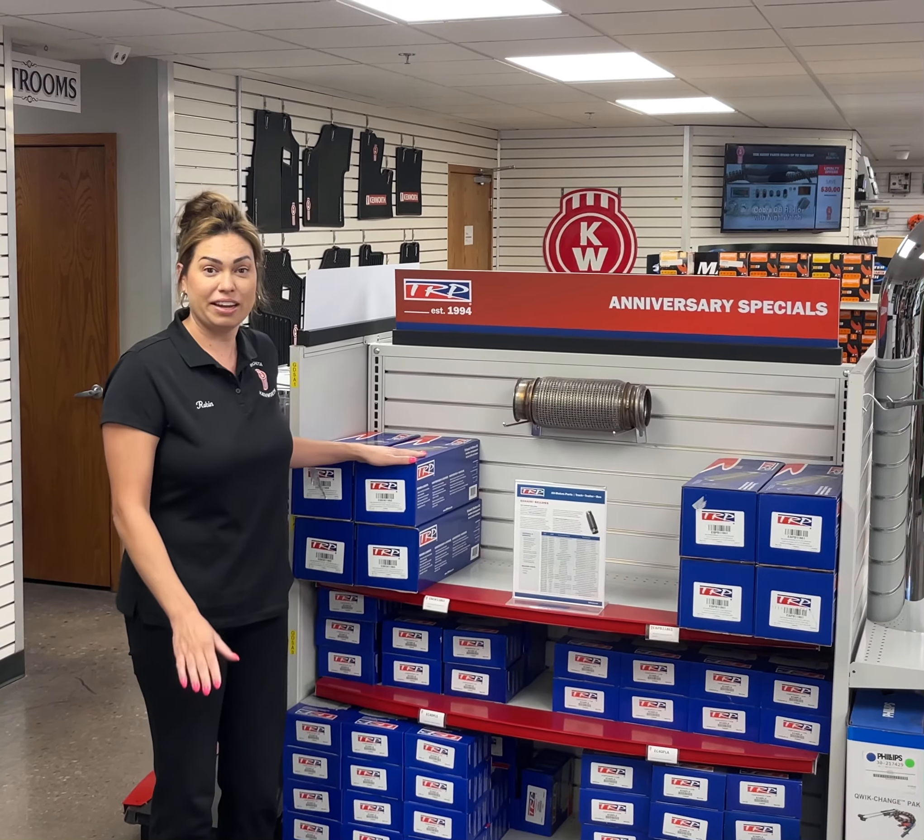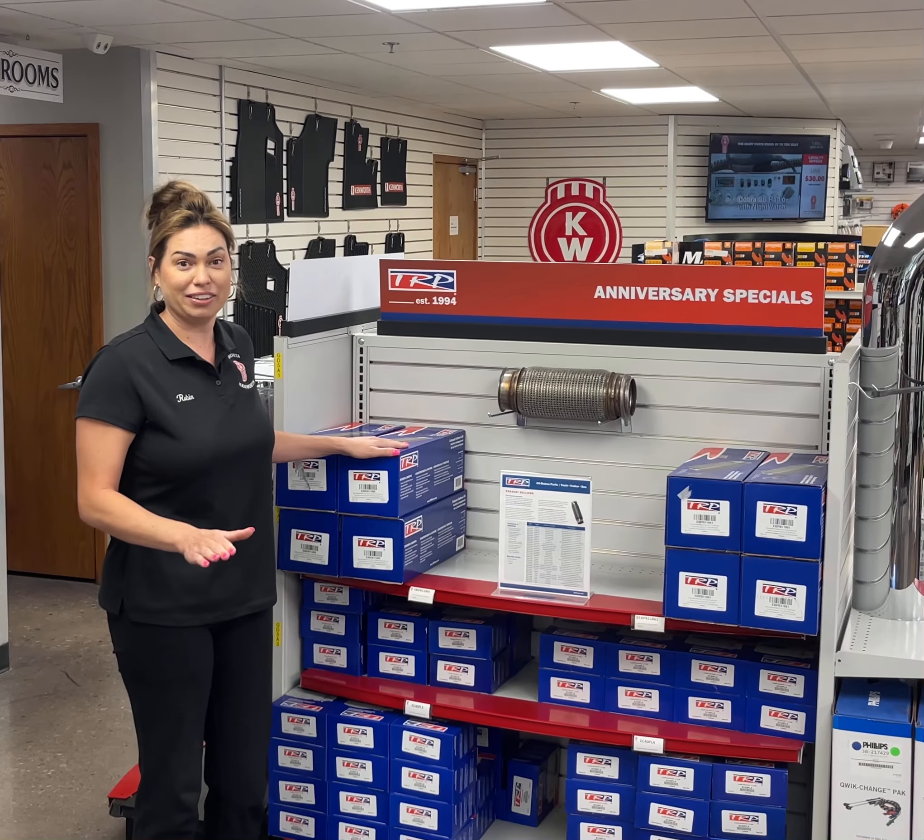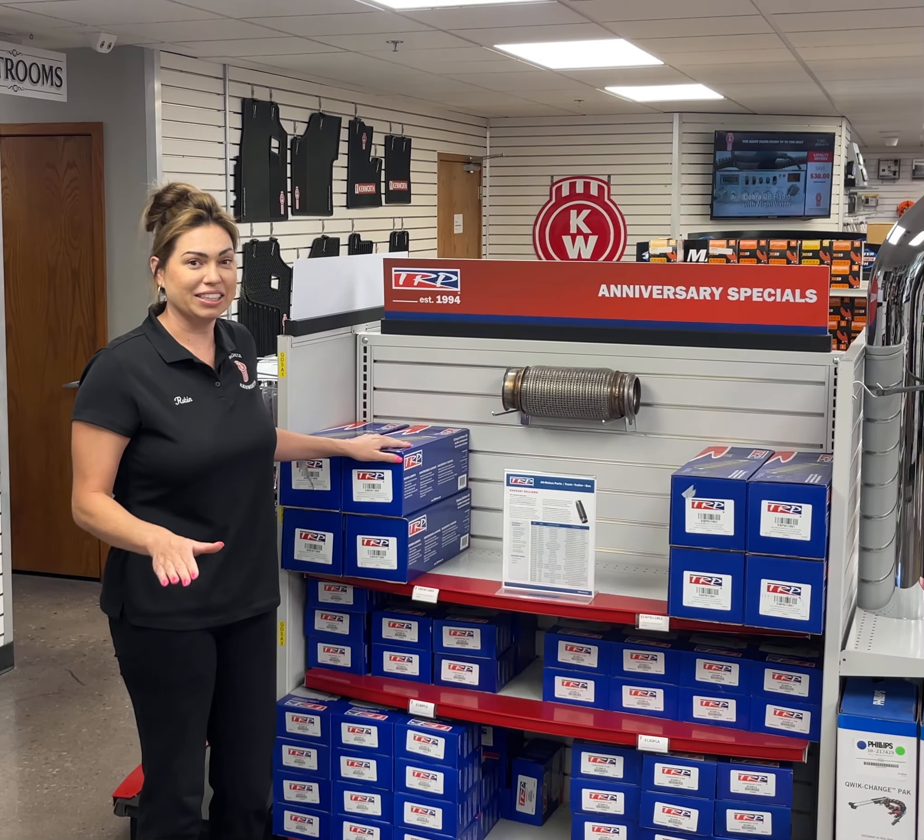They come in a kit. It has everything you need — your gaskets and your clamps — for an easy installation.